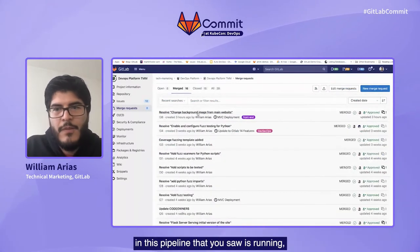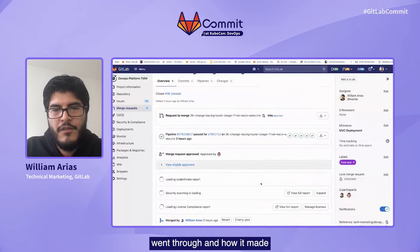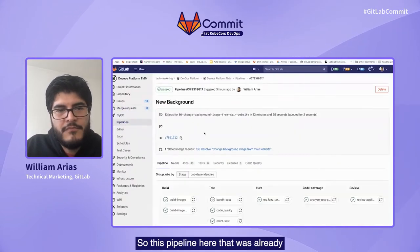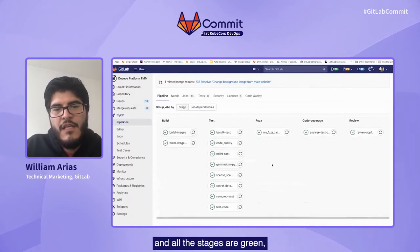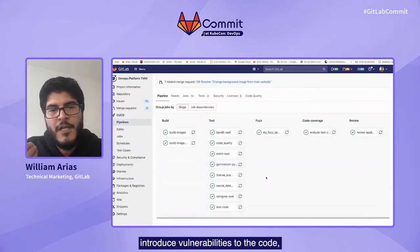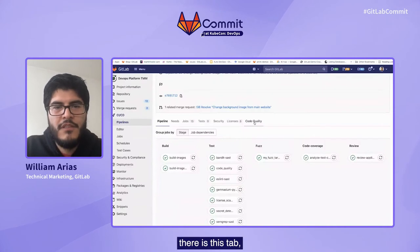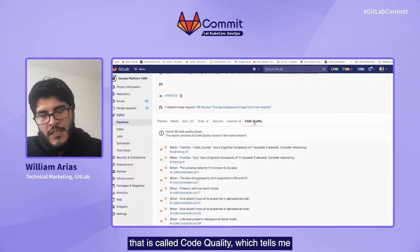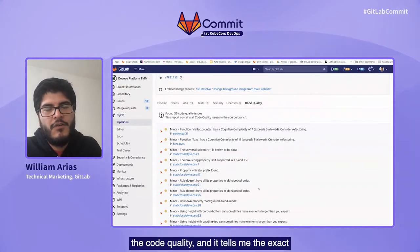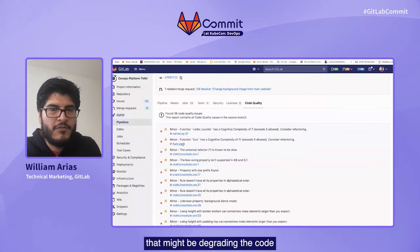In order to illustrate what will happen in the pipeline you saw running, I will show you one that already finished and walk through the steps it went through and how it made it to the main codebase. This pipeline here that was already executed went through all the stages and all the stages are green, which means I didn't introduce vulnerabilities to the code. One of my favorite features is that associated to this pipeline there is a tab called code quality, which tells me — for this specific merge request and commit — a report of what the code quality is. It tells me the exact line of code where it found something that might be degrading the code quality of the project.